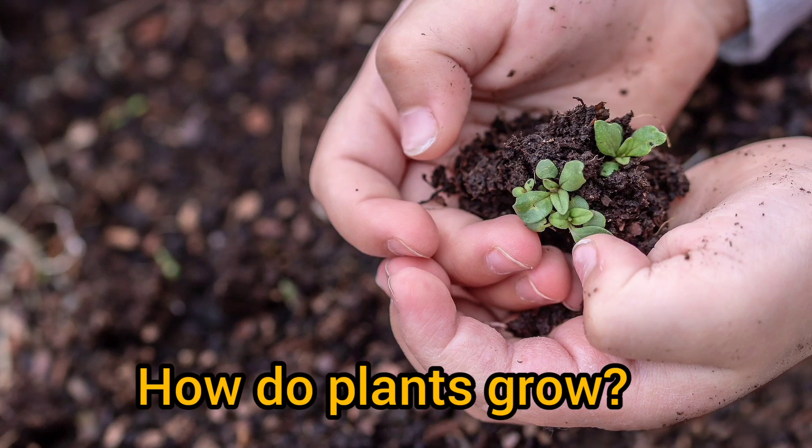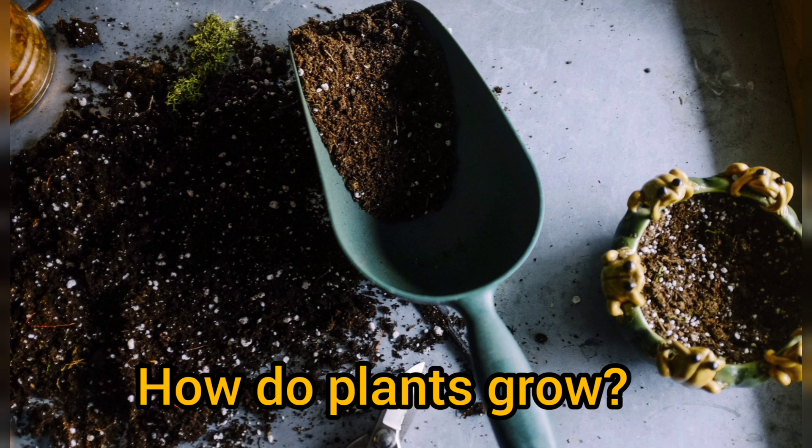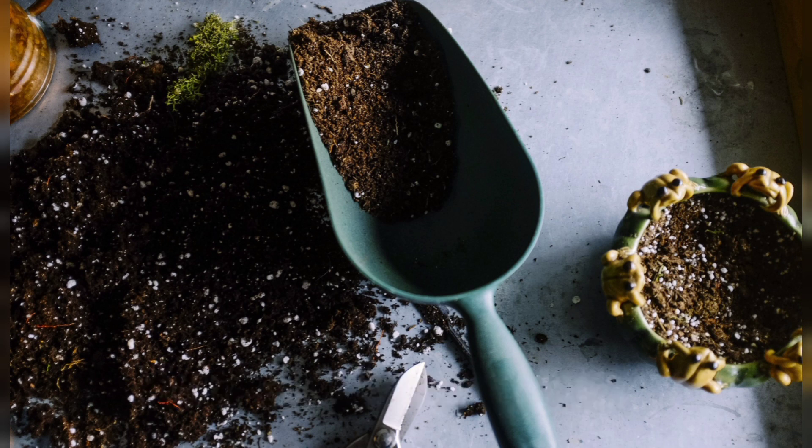Hello friends! How are you today? In this video, we are going to learn about how plants grow and what are the things plants need to grow.